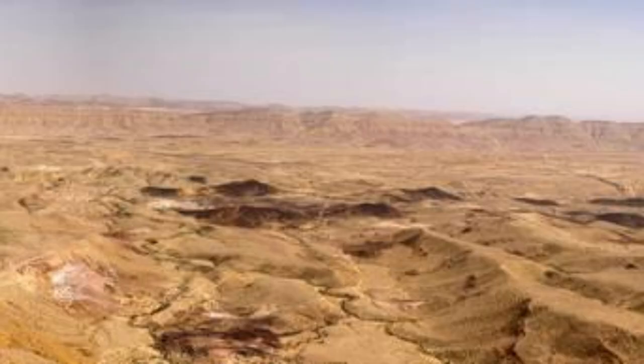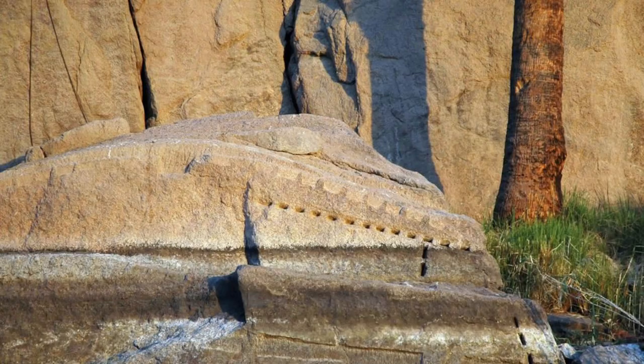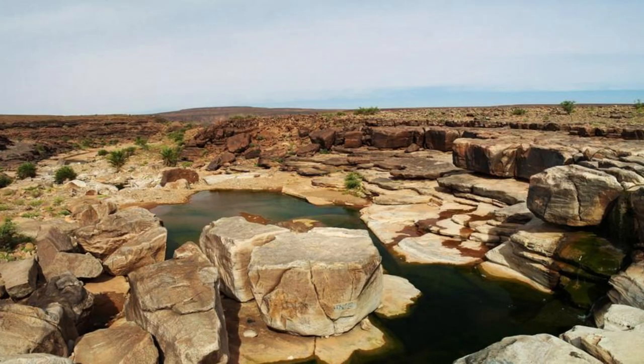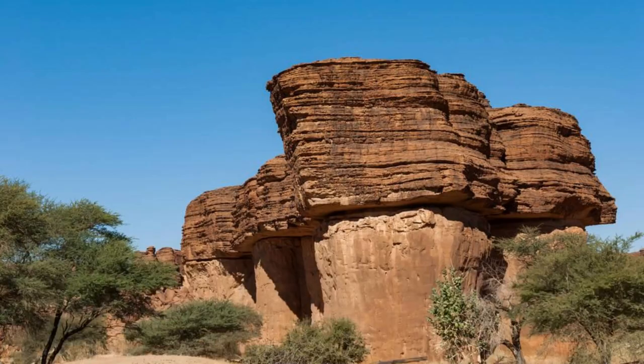Ascend to the rugged heights of the Adrar Plateau, a vast upland region that encompasses some of Mauritania's most dramatic landscapes and cultural treasures. Explore deep gorges, towering cliffs, and rocky escarpments carved by ancient rivers and erosion, which provide habitat for wildlife and refuge for nomadic tribes. Discover ancient rock art and petroglyphs that adorn the plateau's cliffs and boulders, offering insights into the region's prehistoric past and indigenous cultures. Trek through remote desert valleys and oases where traditional villages and fortified Xaur fortresses cling to rocky outcrops, preserving centuries-old traditions and way of life.